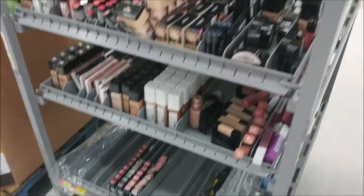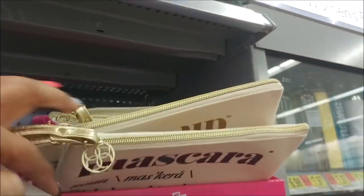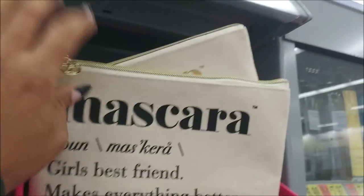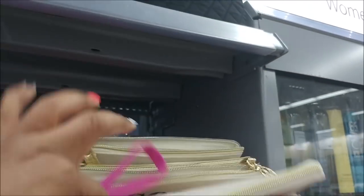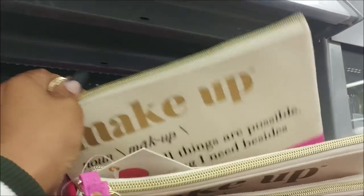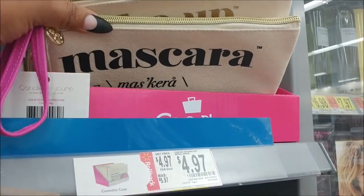They've got some cute makeup bags. I spotted this one right here for $4.97 — it has a mascara print on it, that is so cute. I'm not sure what else is up here, but so far those are the only two I see and those are $4.97.